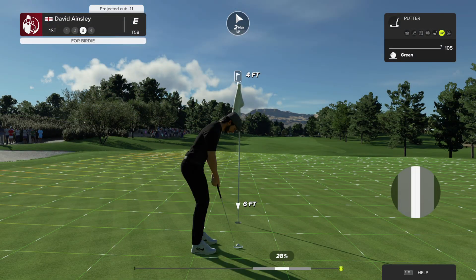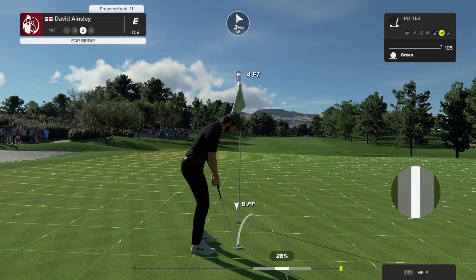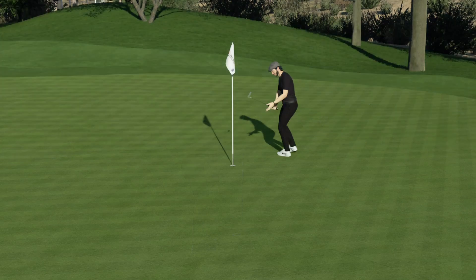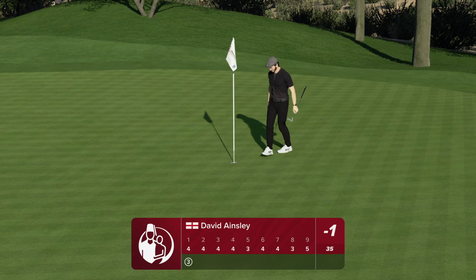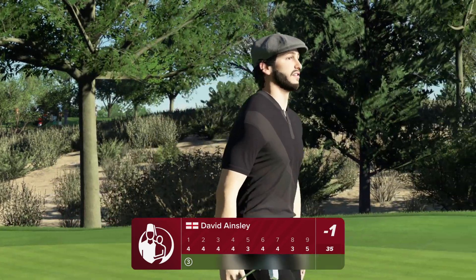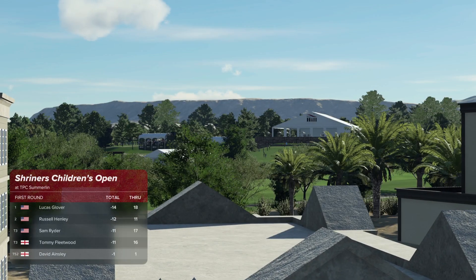Nicely done. This putt's about four feet from the hole. This one's looking good — that's delightful. A birdie to get the round underway. I can't ever recall making a birdie and feeling bad about it. Birdie on the first. Great job.